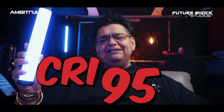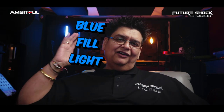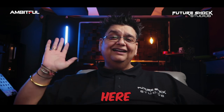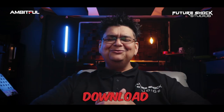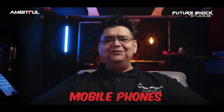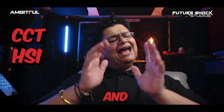It has a CRI of 95 and a TLCI of 97. I'm going to be sticking it up on my right side to give me a bit of blue fill light on that side of my face — and there you go, giving me a bit of blue shade. It comes with built-in magnets for multiple placement options and is very light, portable, and compact. You can also download the free Ambitful Pro app for iOS or Android to control the light via Bluetooth. It also has built-in CCT, HSI, and effects modes.